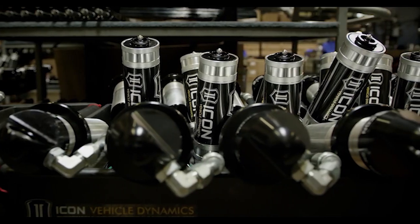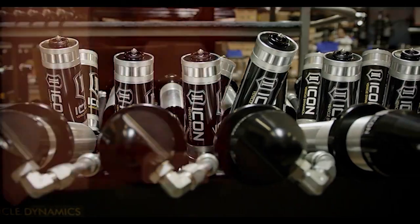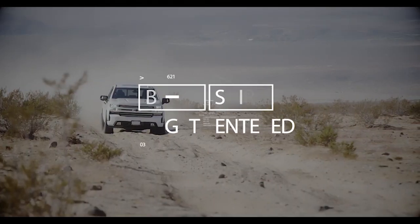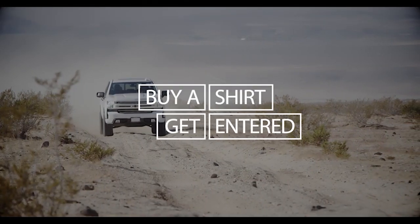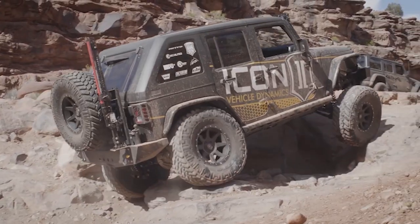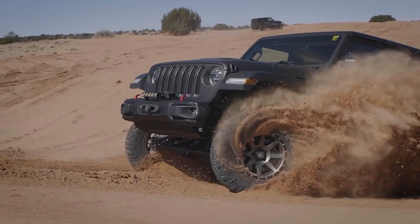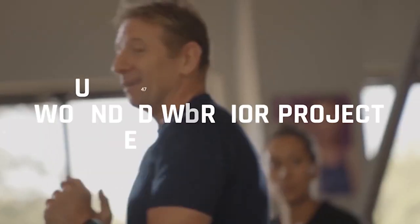Real quick guys, before we get started, if you didn't already know, today is the last day for your chance to win a suspension system from Icon Vehicle Dynamics, as the giveaway ends tomorrow at 11 a.m. Central Standard Time. The best way to get entered into the giveaway is by picking up one of these awesome exclusive Icon TrailBuilt t-shirts that can be found right on our website at trailbuildoffroad.com/giveaway, or by clicking the link in the description below.